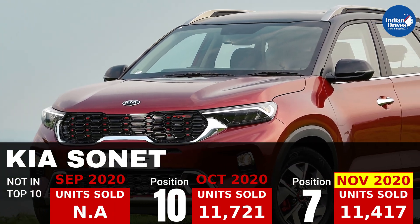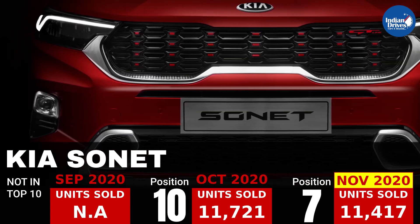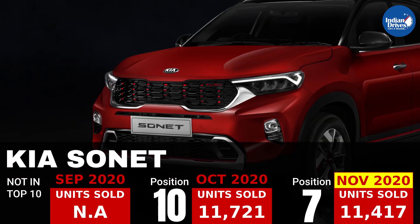7th on this list is Kia's newly launched compact SUV, and it is doing wonders. It sold 11,417 units in the month of November.